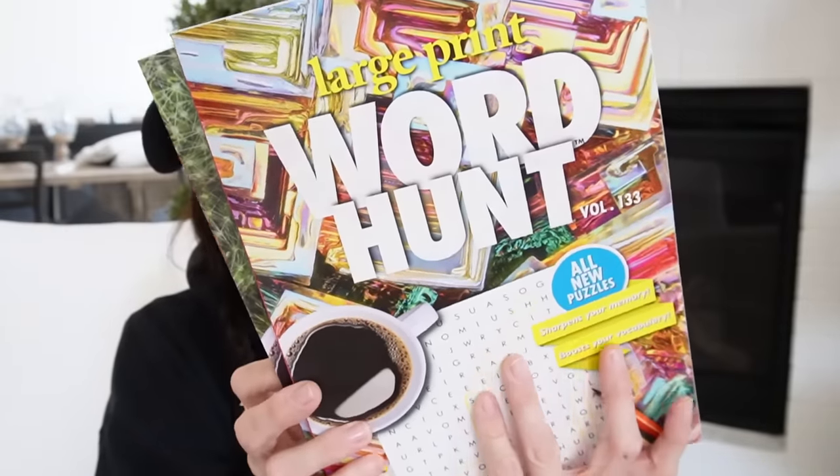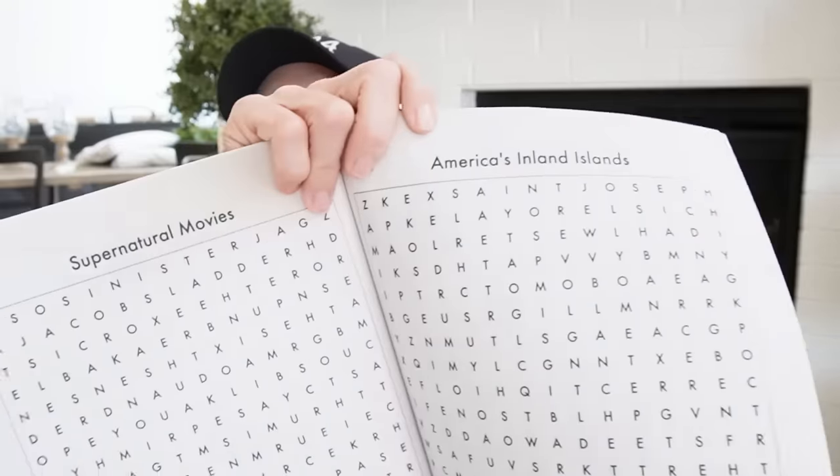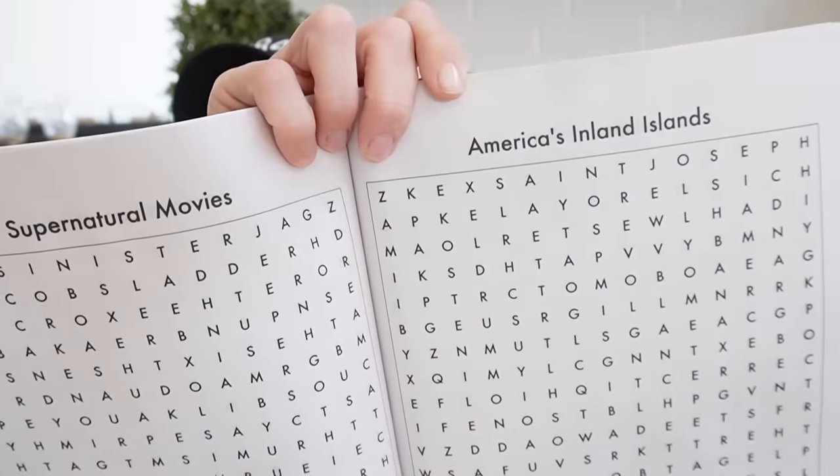There's always a cup of coffee in the front. It says all new puzzles — it boosts your vocabulary, sharpens your memory. There are themes like supernatural movies and America's Inland Islands. I love all the little themes in here. Super fun.